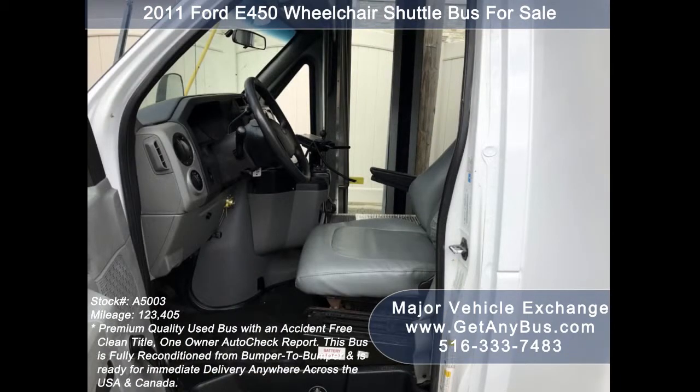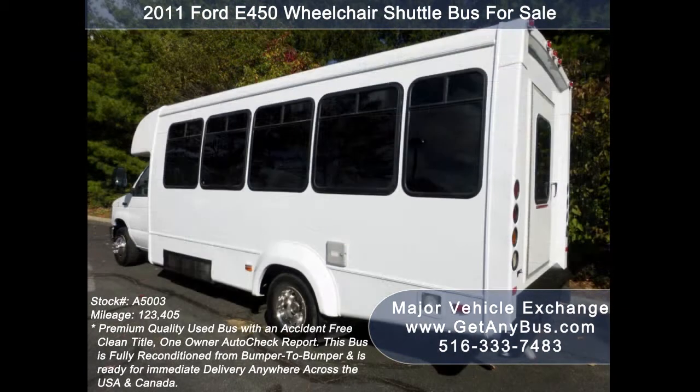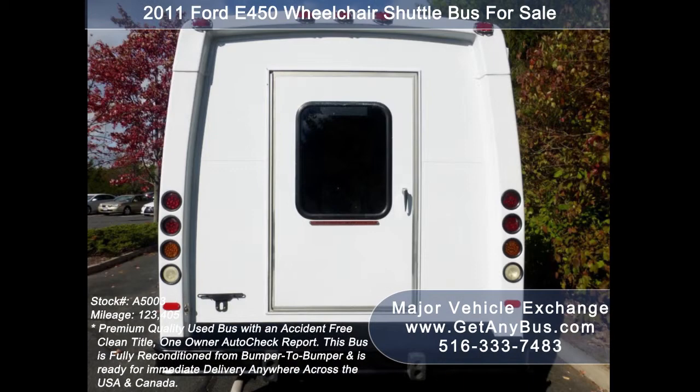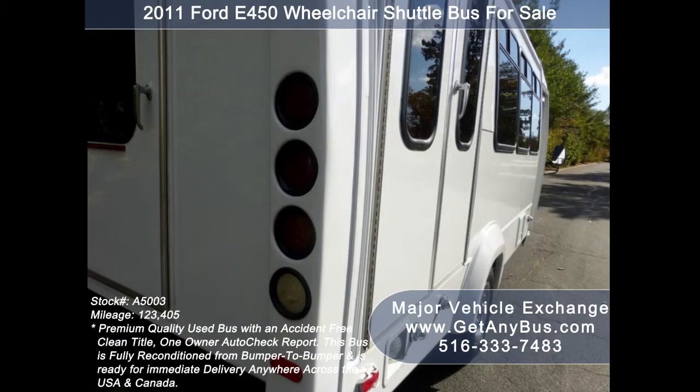Major Vehicle Exchange has a great selection of used buses for church, shuttle service, tour, charter, and team sports. This bus is in excellent condition both inside and out. It delivers a smooth and quiet ride and will get your group to their destination in complete comfort. We have reconditioned this bus as needed and detailed it to give it an excellent appearance. The bus is in mint condition and was very well cared for and serviced regularly.